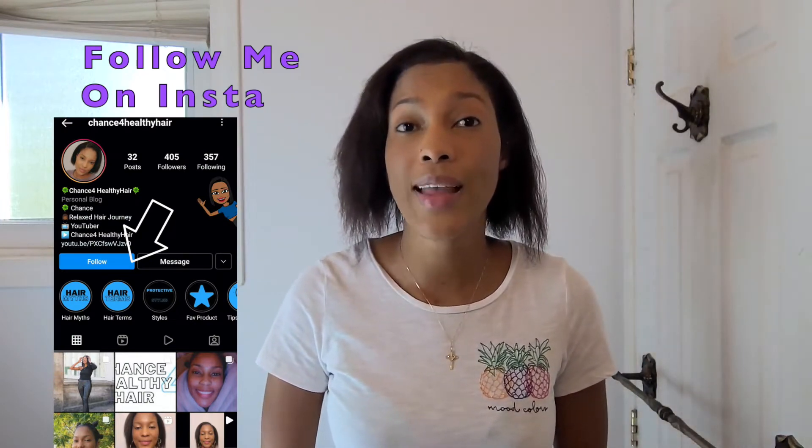Today's video is going to be a length check video. We're going to be comparing my length from the second last time I relaxed, which was May 3rd, to today, which is October 28th. I did part my hair the same way I had parted it last time I did a length check. Unfortunately, I didn't do any form of measurements — it's just going to be a visual comparison.